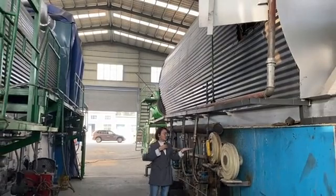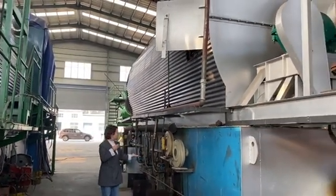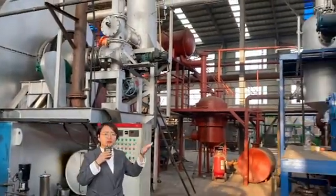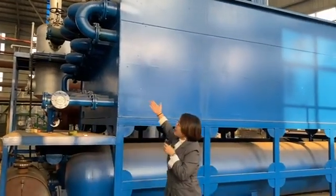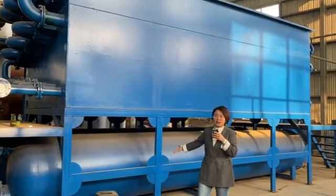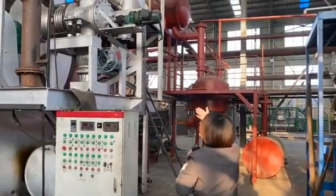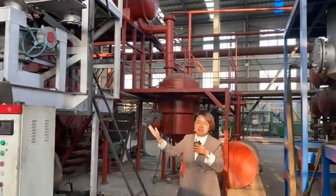Part three, the furnace. The furnace function is heating the reactor with the burners. The burners can use the pyrolysis oil produced by the plant itself. Part four, the condenser. The oil gas will pass through the condenser and become liquid stored in the oil tank. Part five, the carbon black discharge system. This system conveys the carbon black from beside the reactor using a pneumatic conveyor.